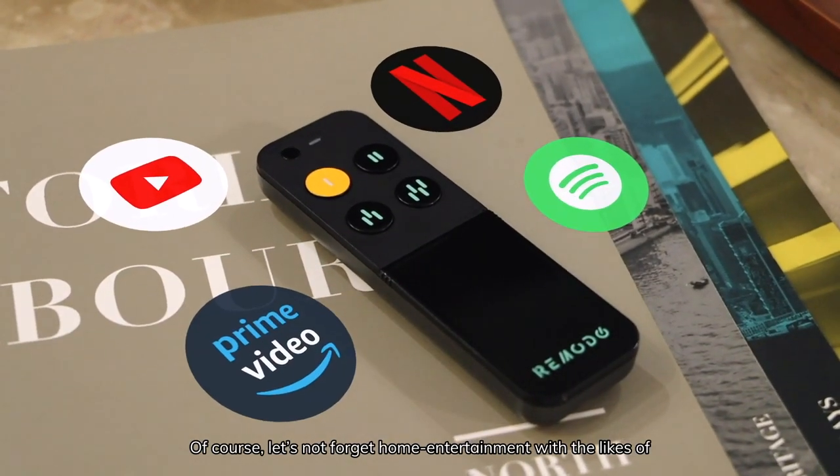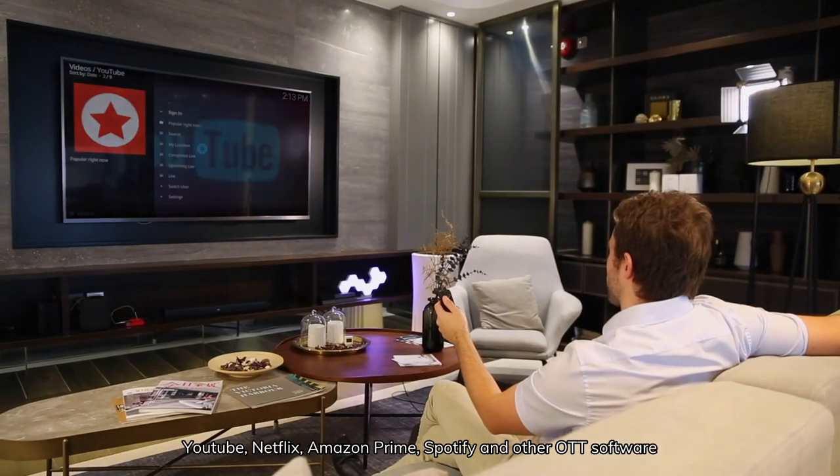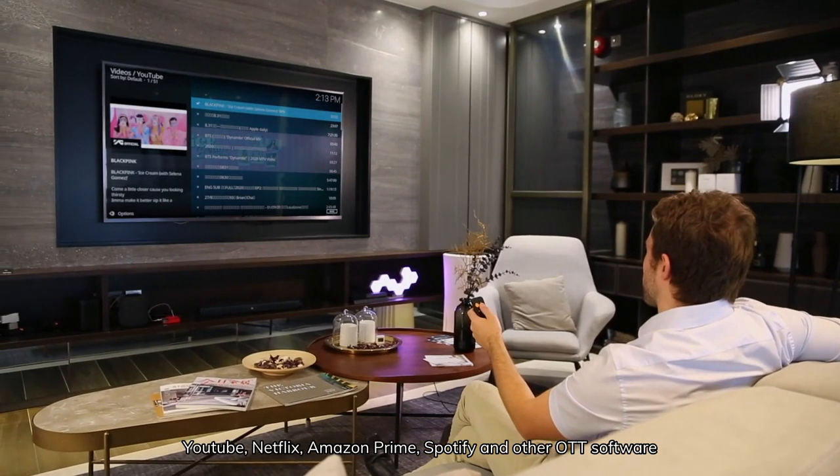Let's not forget home entertainment with the likes of Kodi as the media centre and applications like YouTube, Netflix, Amazon Prime, Spotify, and other OTT software.